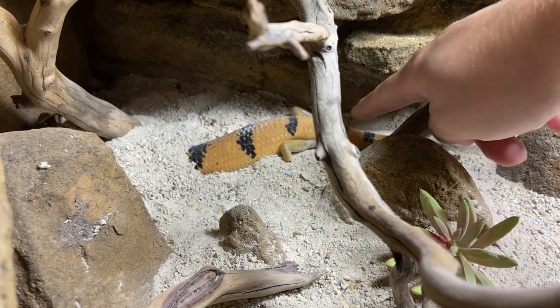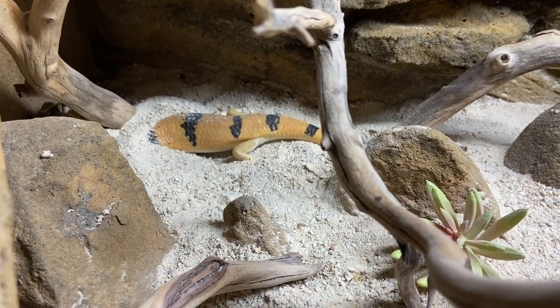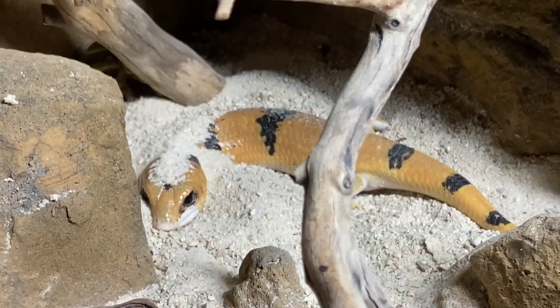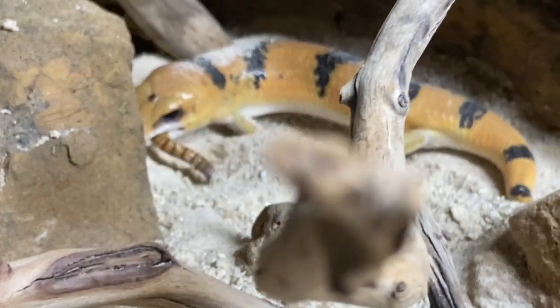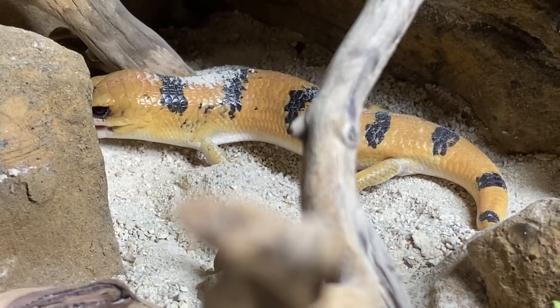I first want to say that this list is in no particular order and these are just my opinions. I'm only going to be sharing reptiles that I've had experience with, so don't expect to see something like an iguana on this list because I've never kept one.